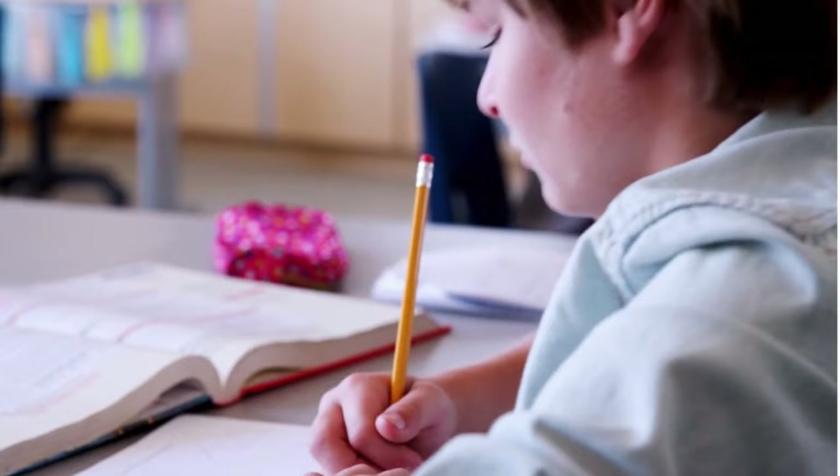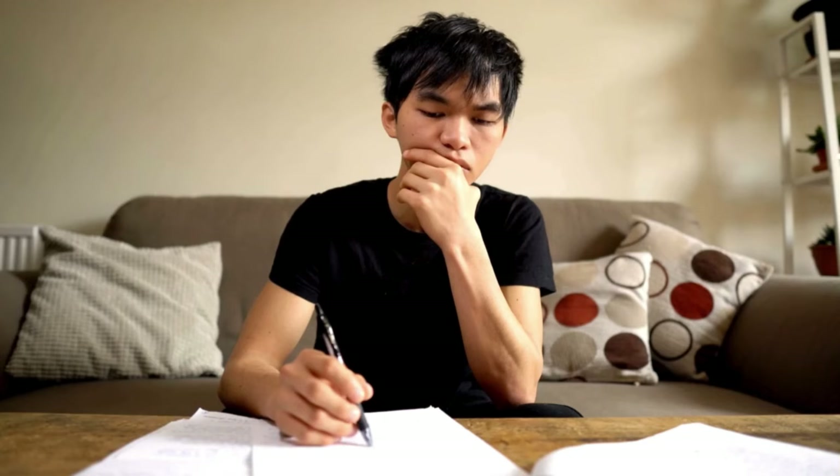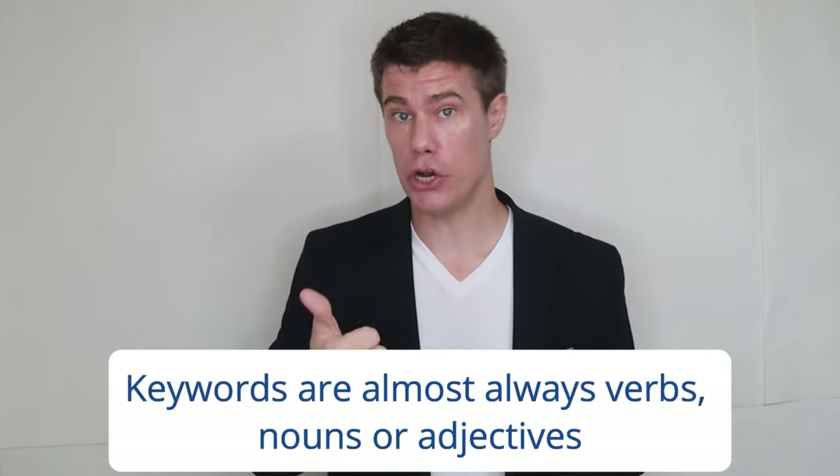By practicing these questions you will have clarity on how to find the best answer. Make sure to read each question carefully and pay special attention to any specific instructions. Before taking the test, make sure you understand each question type and the strategies for answering them. After checking your answers, take time to analyze the incorrect ones. Don't meticulously read every word in a test — instead, focus on keywords. This is not a test to see how well you can read each word; rather, skip unimportant words and search for answers. Keywords are important words in the question that help students find answers quickly.